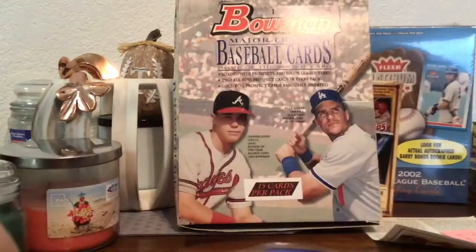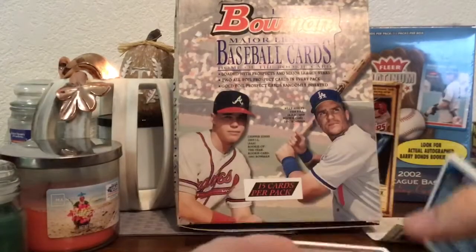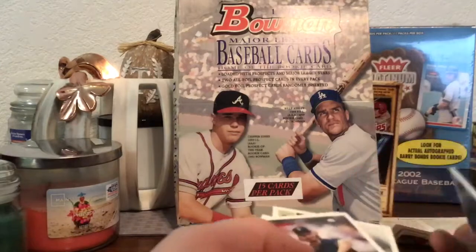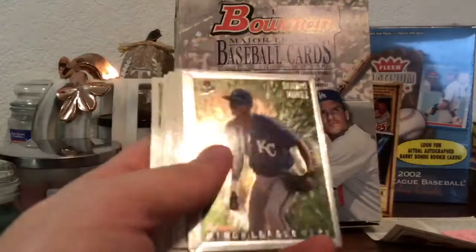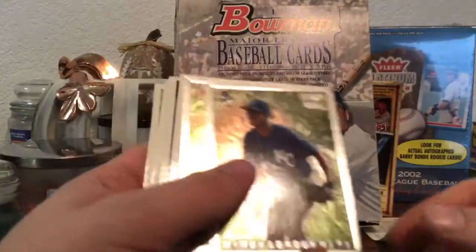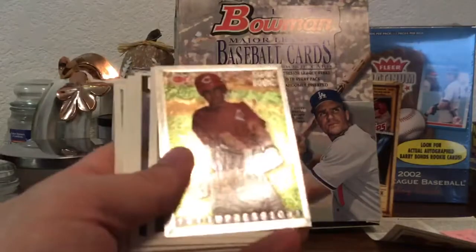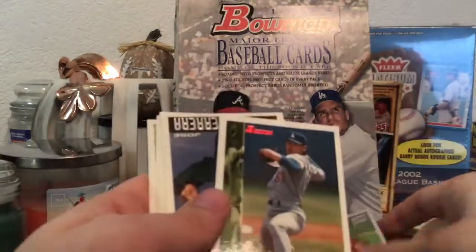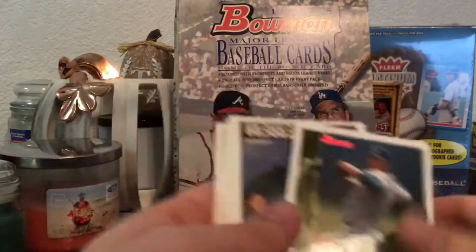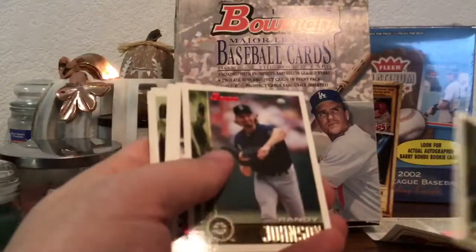I've been spending a lot of time sitting around at home watching TV, looking at different things on eBay that would be fun to buy. The Bowman things are generally pretty expensive because they do have a lot of rookie cards. Sergio Nunez. Here's the Yankees manager Aaron Boone — it's his first card, and it's got the refractor type. Chan Ho Park, who was okay for a while.